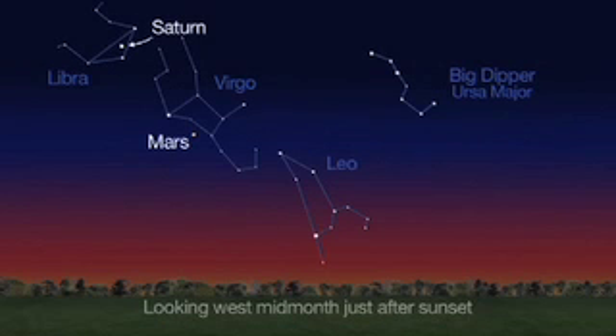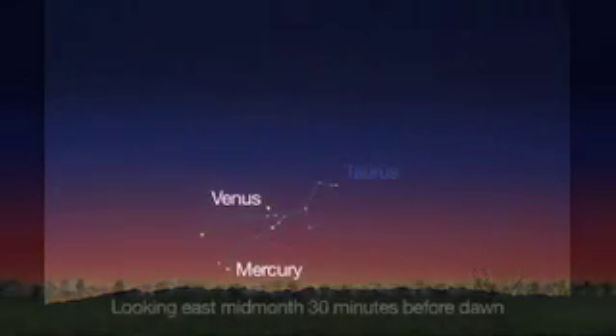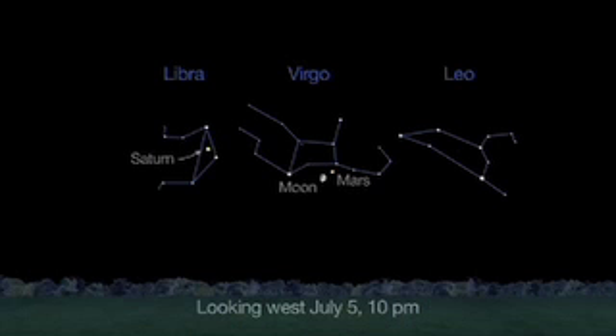Saturn and Mars grace the summer sky just after sunset, getting lower in the western sky this month. Early risers will easily see our two innermost planets, Mercury and Venus, 30 minutes before dawn mid-month, and you might be able to see some shooting stars in the southern sky before dawn, too. And you can still catch a historic meetup between dwarf planet Ceres and asteroid Vesta — they're super close to one another all month long.